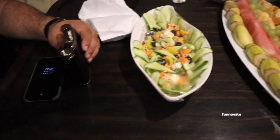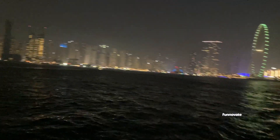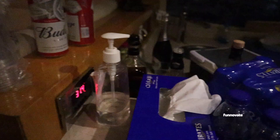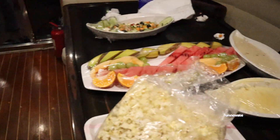There is also a lot of food — there are fruits, salads, and biryani, among many other things. There are also DJ and dancers here.